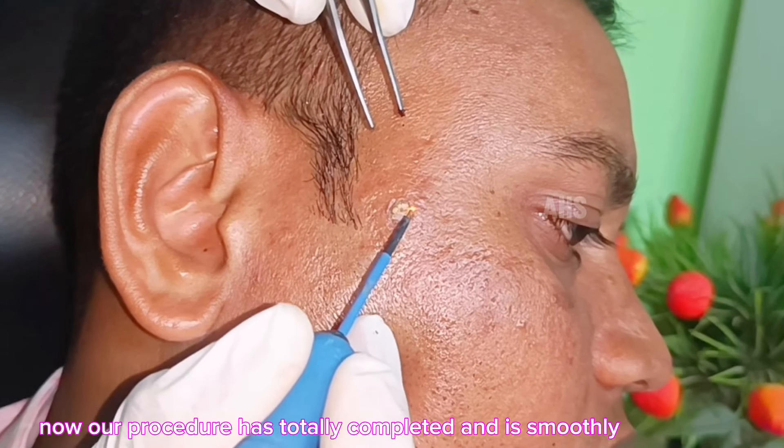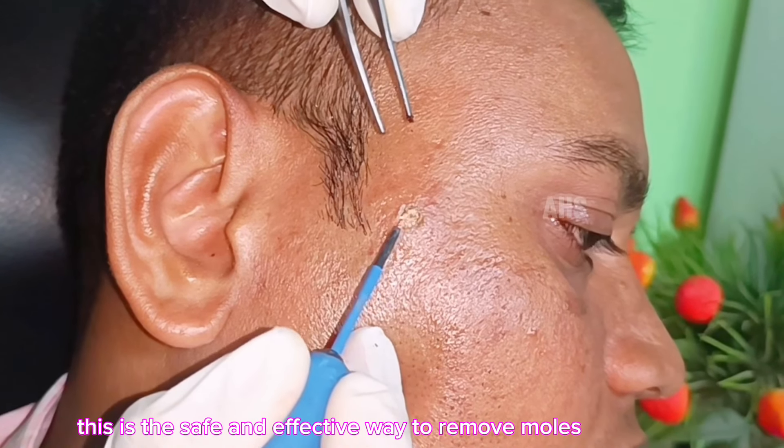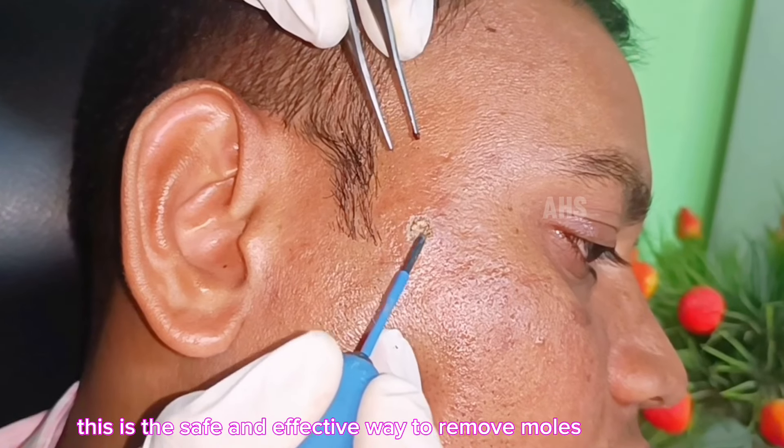Now, our procedure has been totally completed and I have removed it smoothly. This is the safe and effective way to remove moles from the skin.